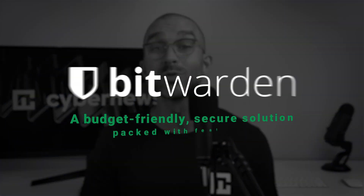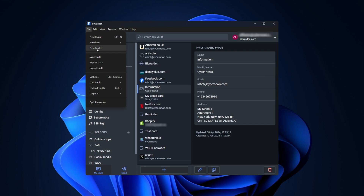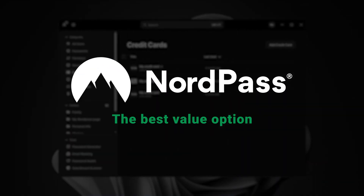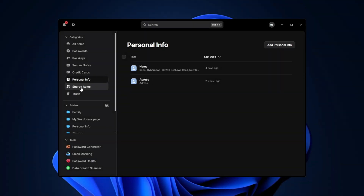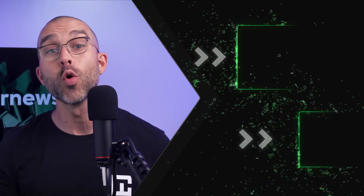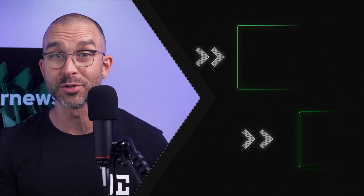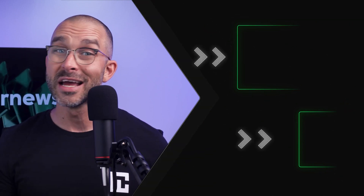To sum up this NordPass versus Bitwarden comparison: Bitwarden is one of the best budget-friendly options and a good choice as long as you can ignore their autofill issues. Meanwhile, NordPass excels at security and has a variety of tools making it well worth the price point. Ultimately the choice is up to you, because only you know your needs and preferences. But if you're looking for the most valuable option available, I'd say go with NordPass. Check the description for an exclusive discount, and check out our channel for more cybersecurity tips.